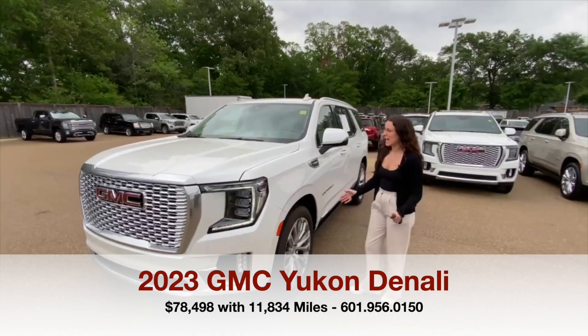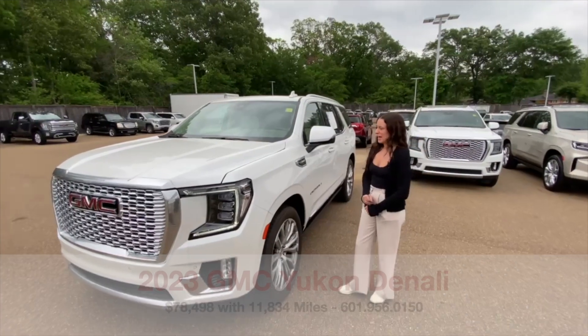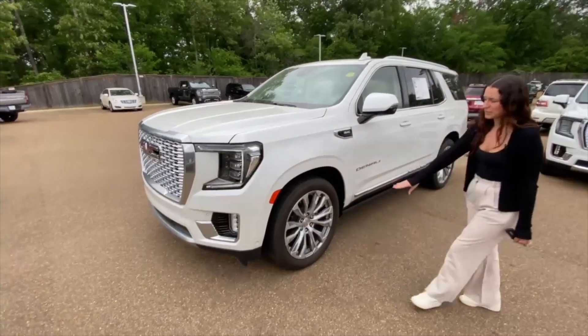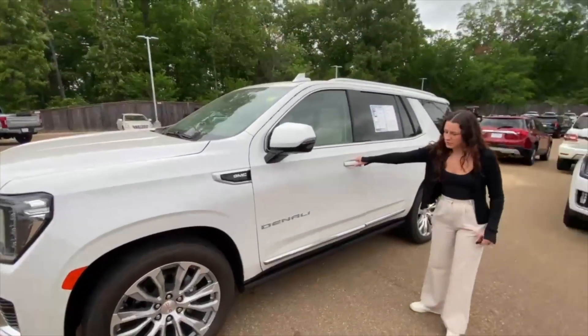It does have the 6.2 liter V8 as well as a 10-speed transmission. This is the white frost tricoat exterior with your 22-inch wheels and it does have the power running boards.